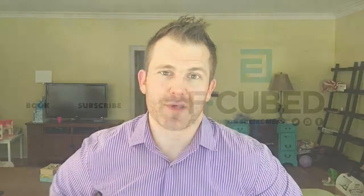Appreciate you guys for taking the time to check us out today. You guys know the drill — like, share, subscribe. See you guys next time.